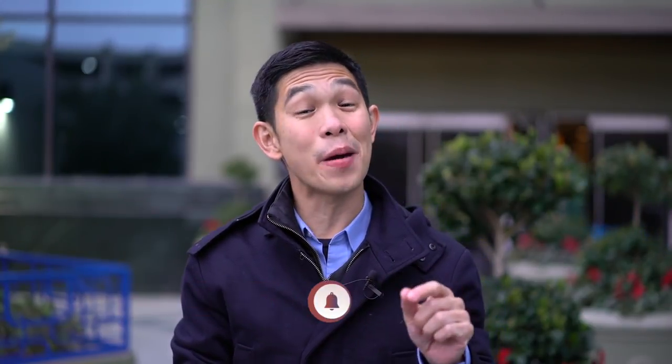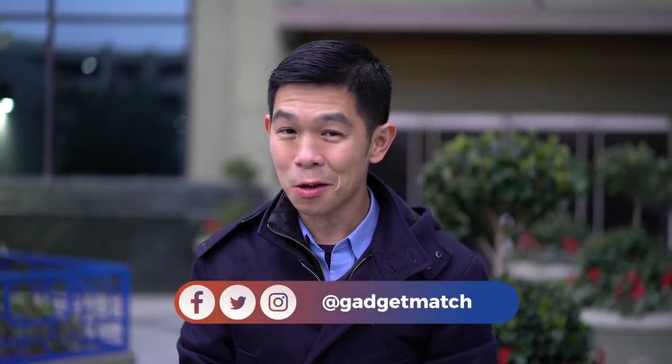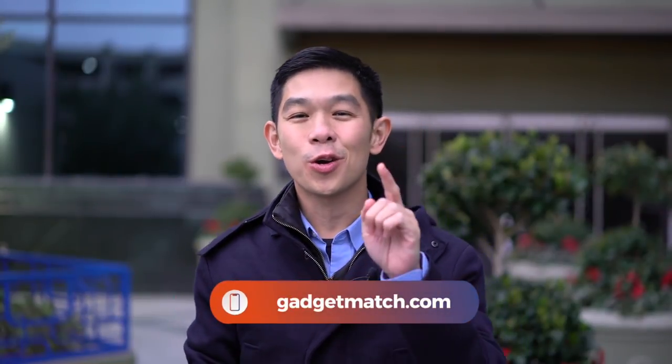For more videos from CES 2019, make sure to hit that subscribe button and the bell icon so that you get notified as soon as we post a new video. For fun stuff, follow us on social media. And as always, make gadgetmatch.com your daily habit. Until the next video, from here in Las Vegas, I'm Michael Josh. Thanks for dropping by.